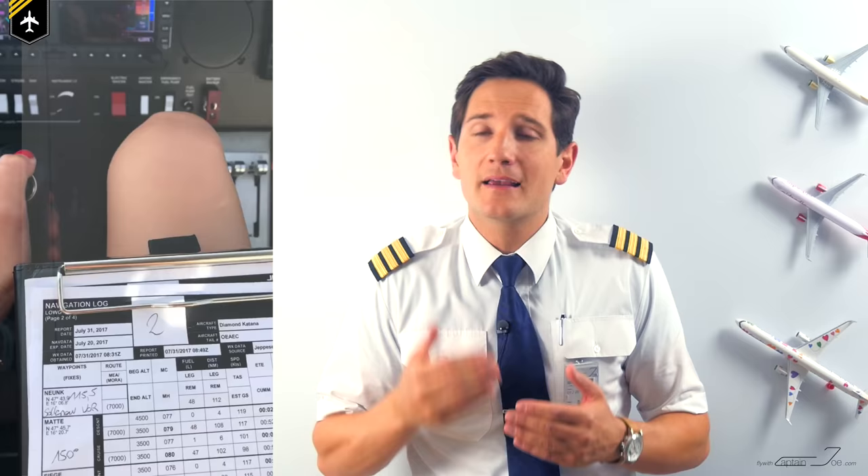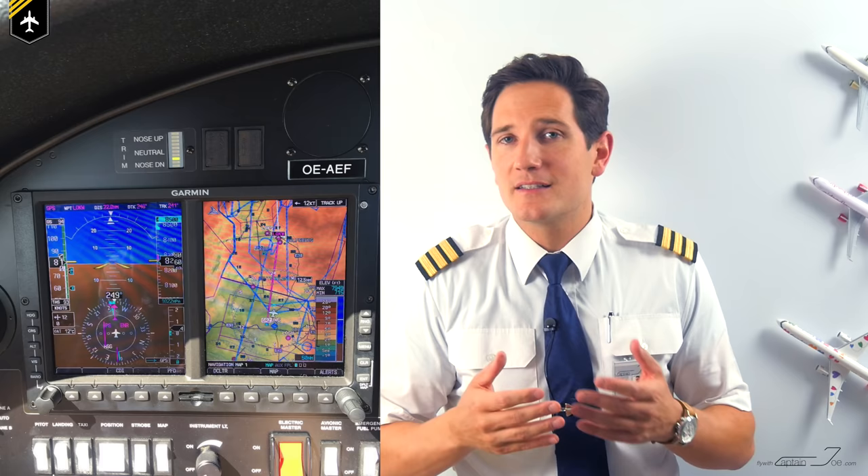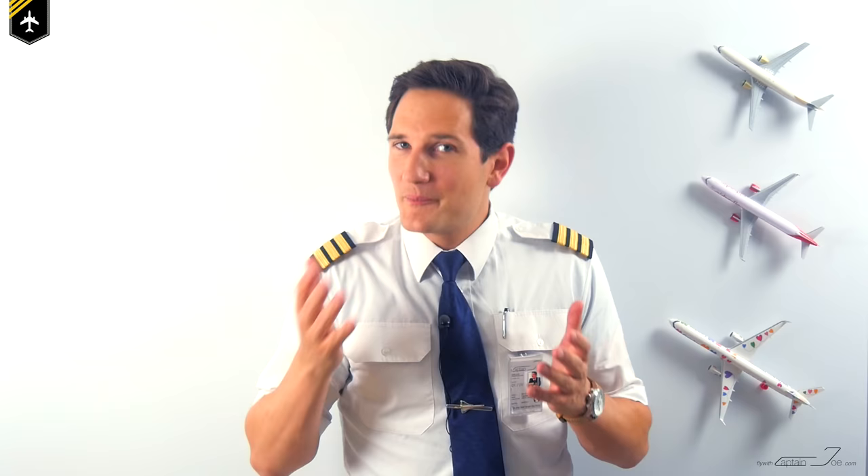I also wouldn't recommend polarized sunglasses for planes within the general aviation category, because more and more planes are getting fitted with glass cockpit instruments, or at least one of the gauges will have an LCD screen. And you don't want to constantly put down your cool shades just so you can monitor that instrument. In my opinion, polarized sunglasses are great for climbing Mount Everest or going on a polar expedition — but not for flying.